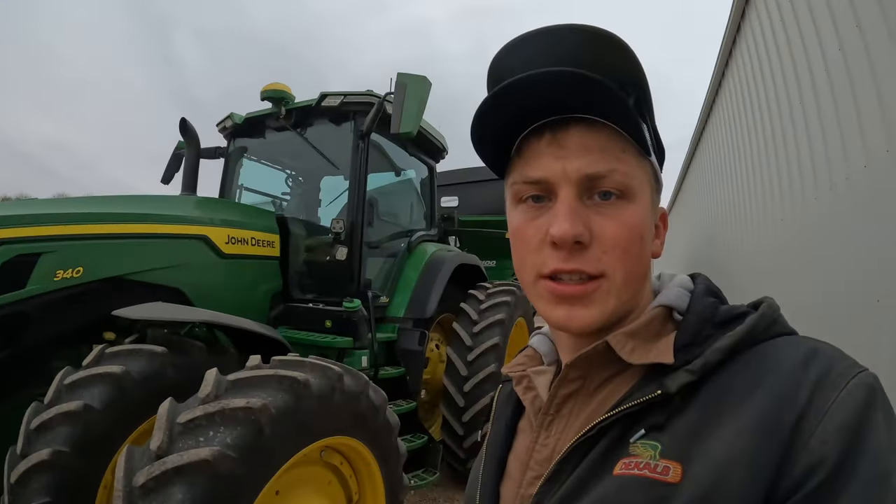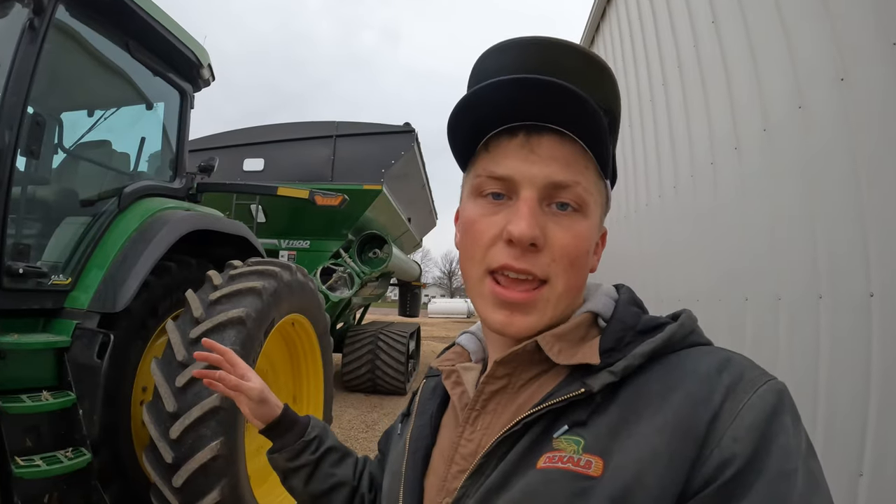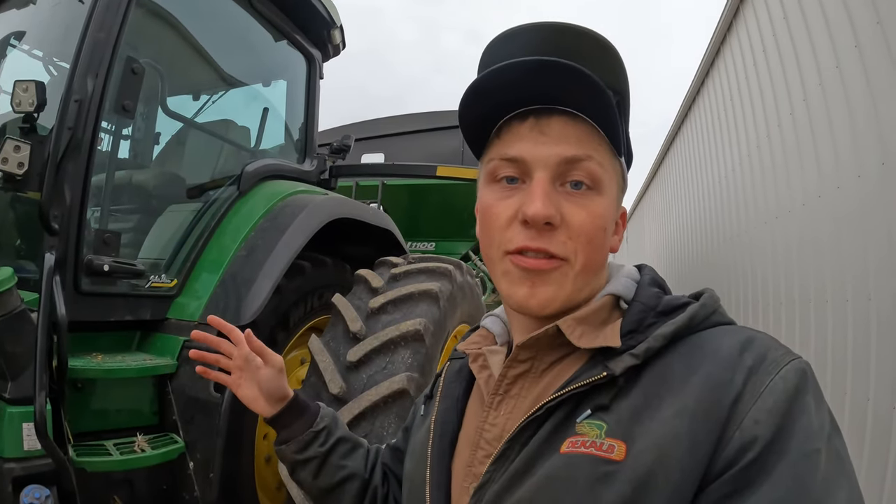And there he goes with the combine. I'll follow with the grain cart to the field we're going to. I'll show you guys when we get to a new field that we haven't combined any yet. So far this year we have to what we call open a field. I'll show you guys what that looks like and how we can get the trucks in and out prior to opening up the field.